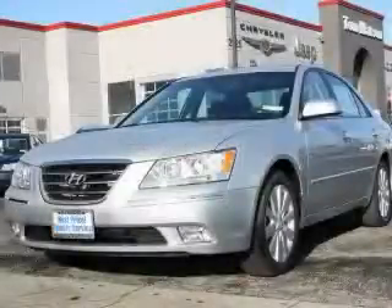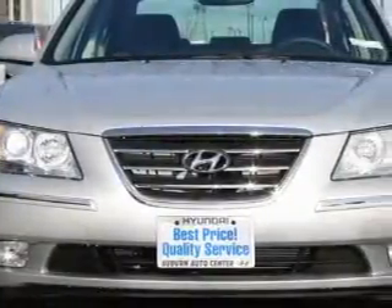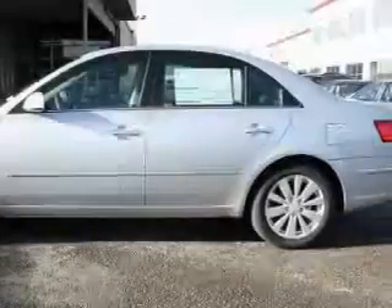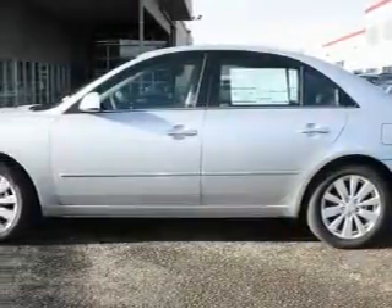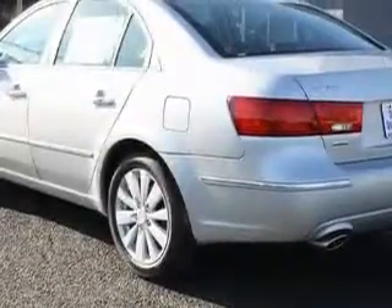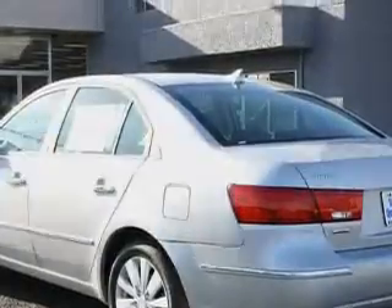This is a brand new 2010 Hyundai Sonata. Complementing this Hyundai's contemporary styling is a stunning array of desirable features, which include a power driver's seat, a sunroof, an MP3-ready stereo system, satellite radio, an anti-lock braking system, three-point rear seatbelts — and it's easy to see why this automobile is an excellent choice.